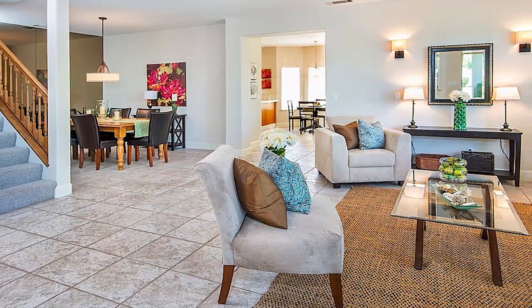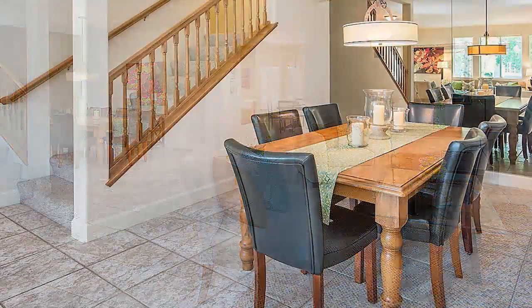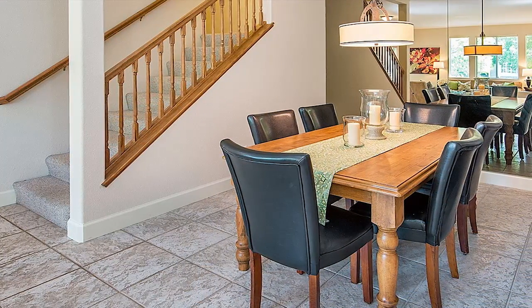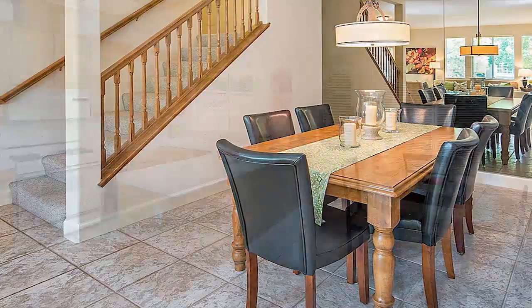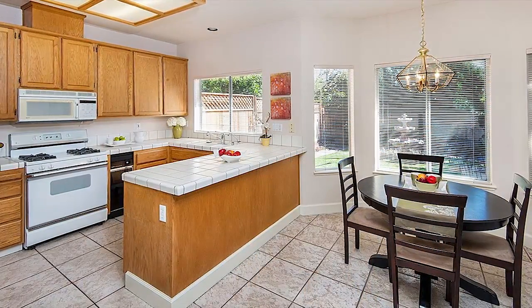The downstairs features an open concept living room and dining room. The kitchen contains a gas stove, refrigerator, and dishwasher, plus a breakfast nook that looks out onto the landscaped backyard.